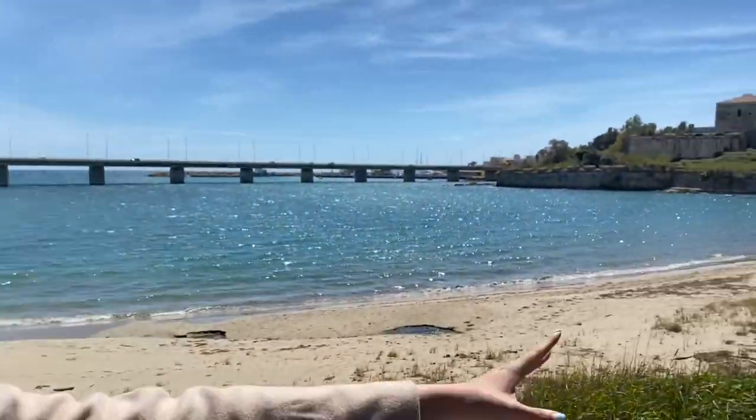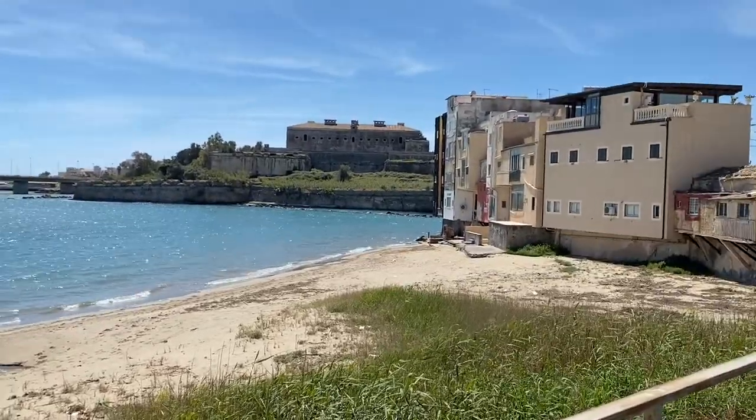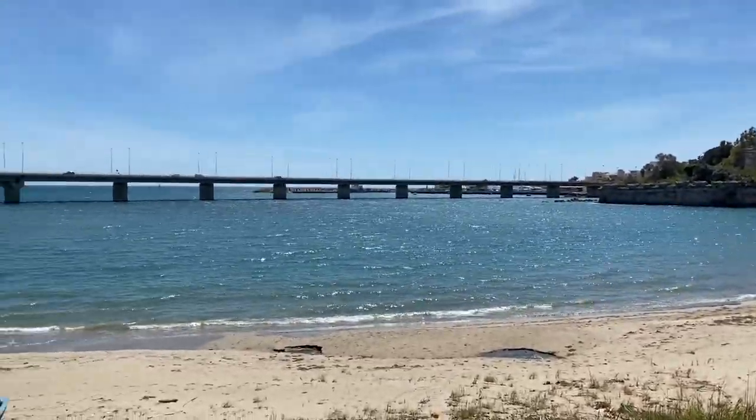Hello everybody! This is day 3 of our Sicily adventure. We are now in Augusta, which is between Catania and Siracusa. We've got this amazing view and that bridge there — it's called Corso Sicilia.